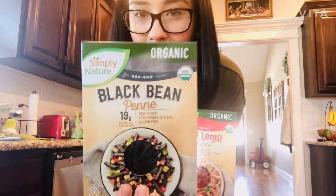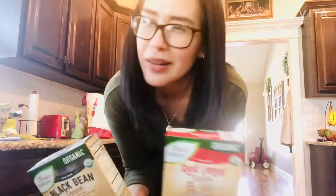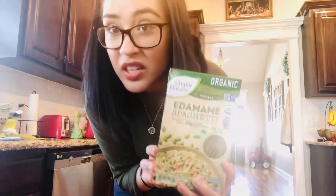Black bean penne pasta and red lentil rotini — both complex carbs, which are things that you want, and things that need to be organic because legumes also rank high in glyphosate. So if you're going to get pasta instead of flour-based, choose things like these. I don't know how they'll taste or the texture, but I'm hoping it's good. You can add anything to pasta, so try it. I also got some edamame spaghetti — I've never had edamame but I've heard good things, so I'm going to give it a shot.